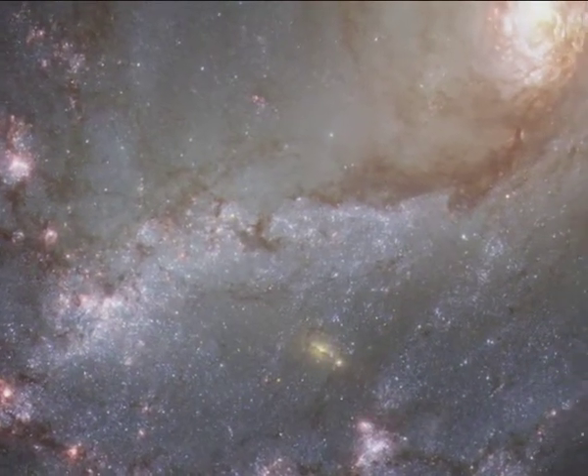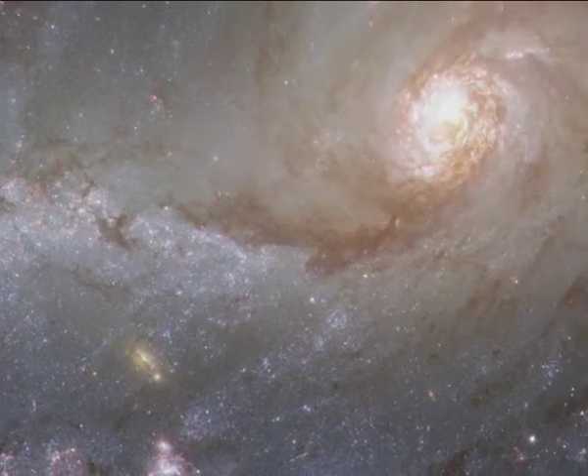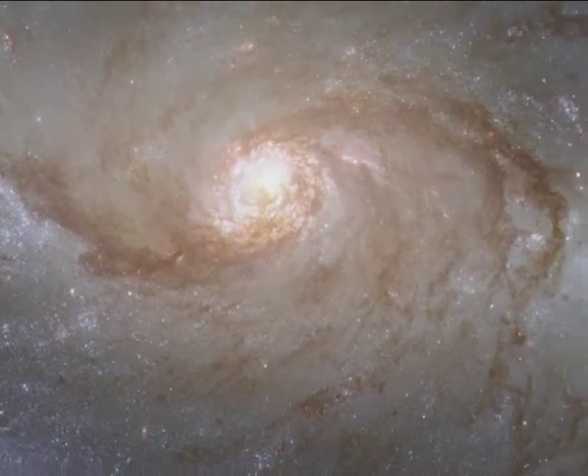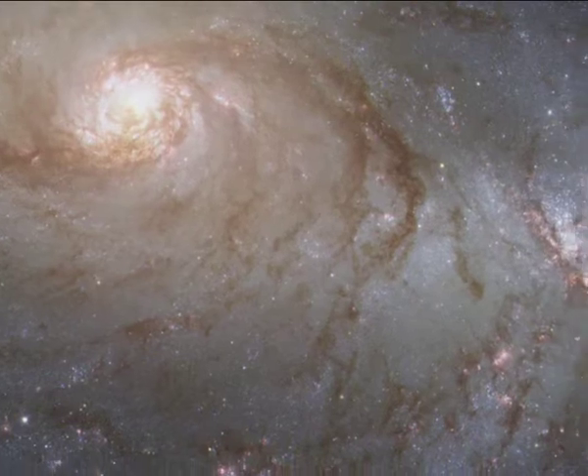Hubble has delivered an unrivalled snapshot of nearby barred spiral galaxy NGC 1672. This remarkable image provides a high definition view of the galaxy's large bar, its fields of star-forming clouds, and its dark bands of interstellar dust.